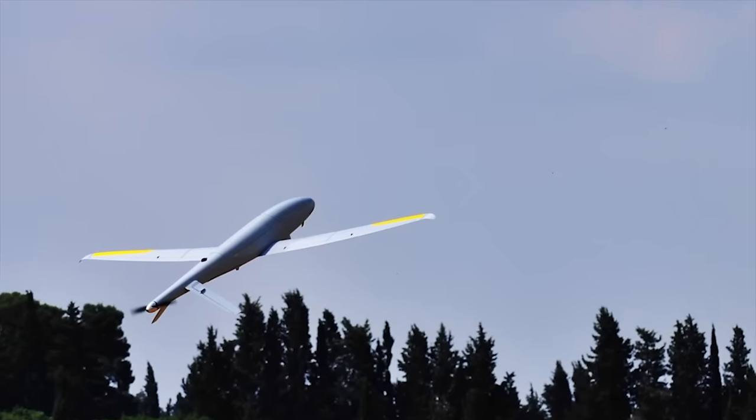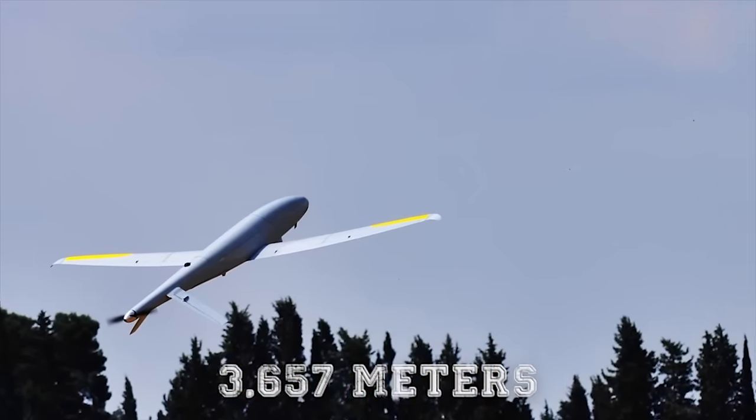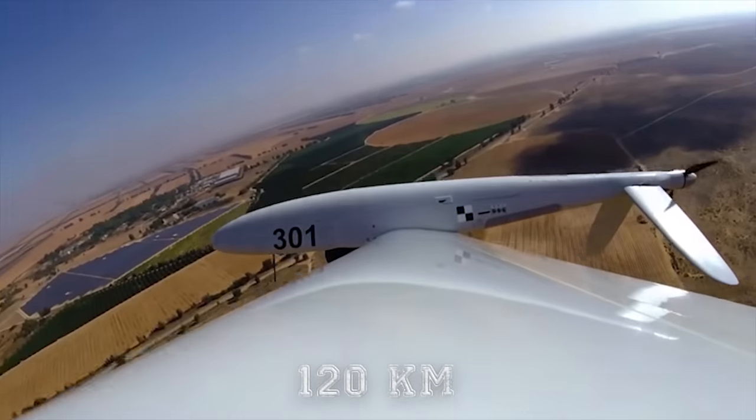The Skylark 3 can reach a maximum altitude of 12,000 feet (3,657 meters) and a maximum range of 75 miles (120 kilometers).